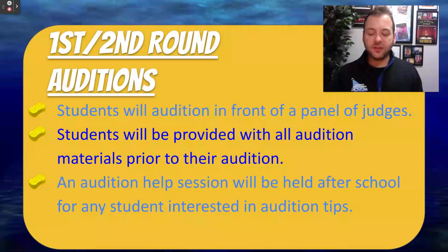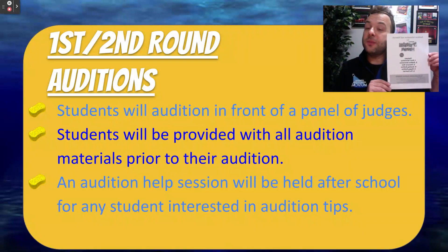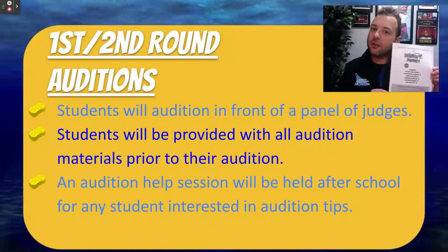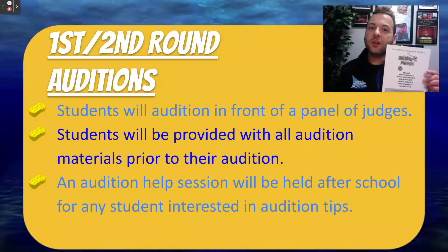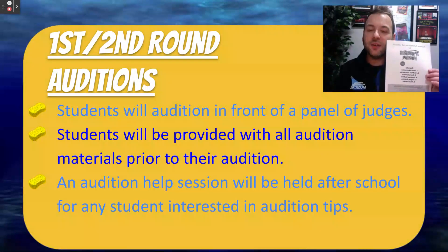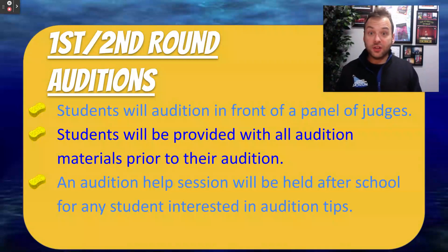To get ready for the musical, students will be handed an audition packet that includes a ton of information — all the characters, information about the show, but most importantly their speaking audition, their singing audition, and a contract that needs to be returned signed, hopefully on the day of their audition. If a student has never auditioned before or is looking for some extra tips, I will be holding an audition help session right after Thanksgiving to help any student with tips and tricks on how to really nail that audition and impress the judges.